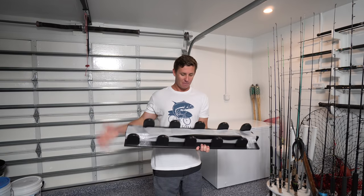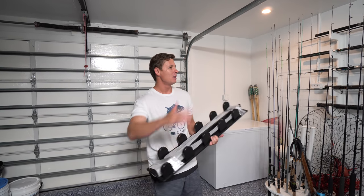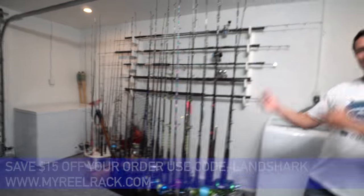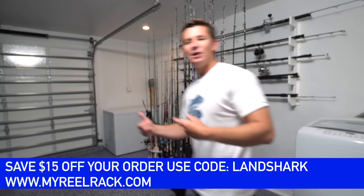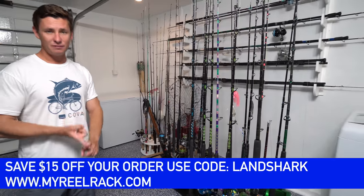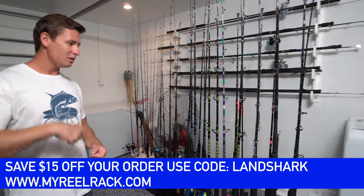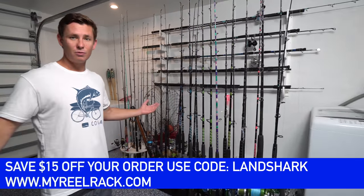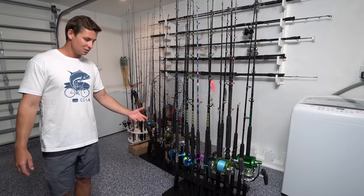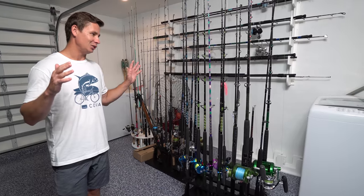I almost forgot to mention that the My Real Rack racks actually have vertical rod holders which you can mount on the wall as well. So they have the horizontal ones or the vertical ones — for us it worked better to have the horizontal ones. I reached out and set up a coupon code for you guys because I always like to pass on the savings to my subscribers. You can save $15 off your order if you use my code LANDSHARK, which I'll have linked in the description box below. Check out the website if you're in need of rod storage — I've never seen rod racks like this. They're made out of starboard, a lot of people keep them outside, you can rinse them off, and I love them.